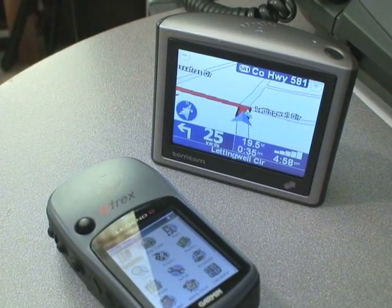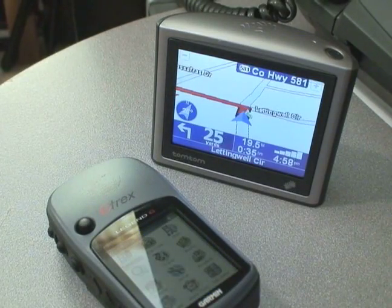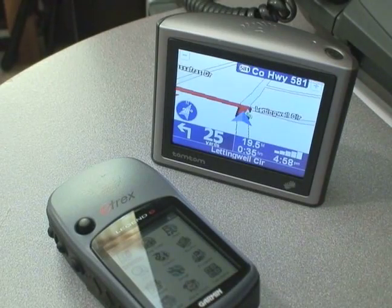All the units range in price anywhere from a simple $100 one up to over $1,000 actually.